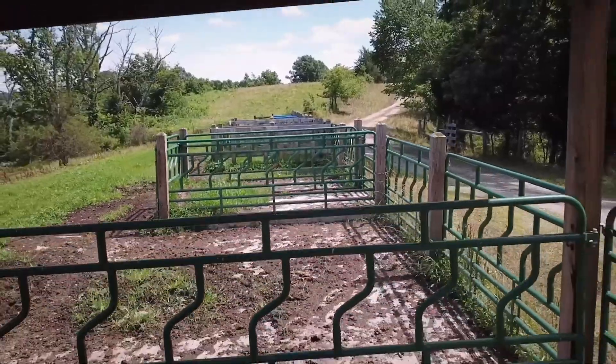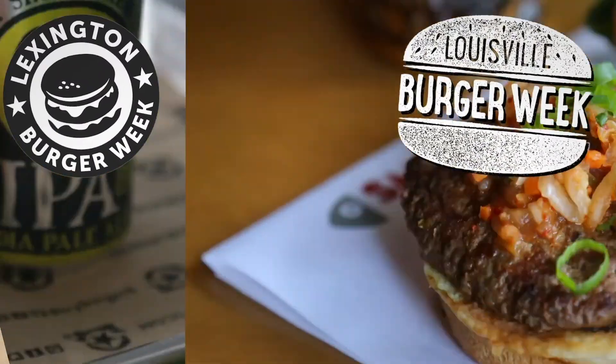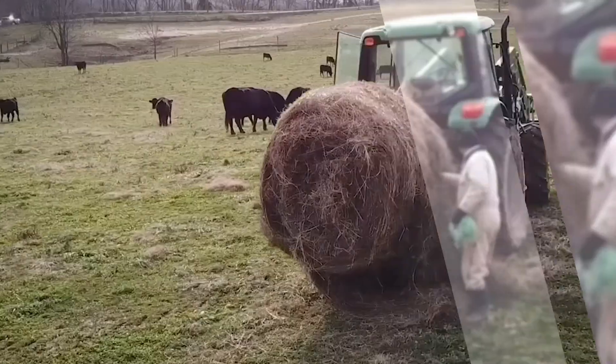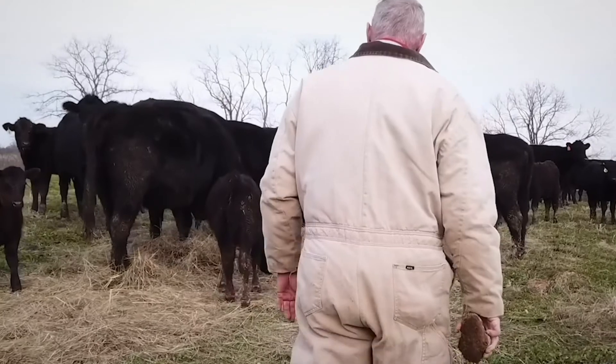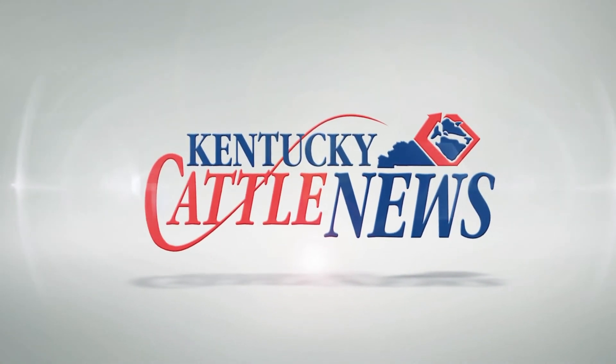See what you missed at the Eden Shale Farm Field Day. Get ready for Lexington and Louisville Burger Weeks. What you need to know about the KCA Hall of Fame Award. You're watching Kentucky Cattle News. This is Jacob Redway reporting.